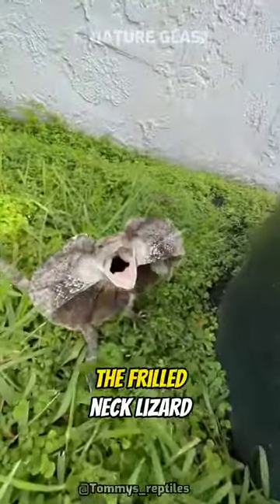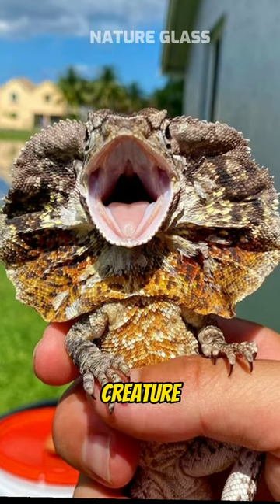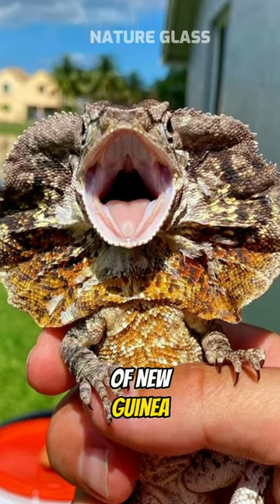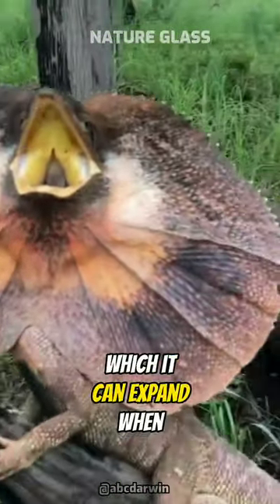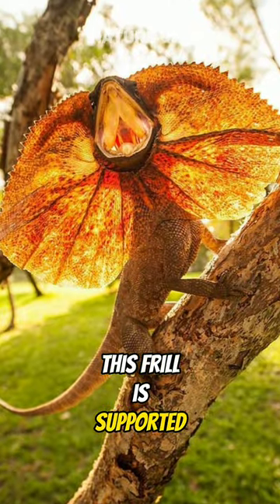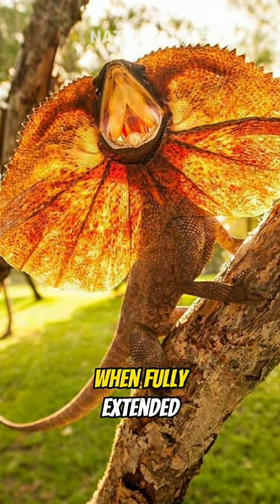Meet the modern dragon, the Frilled Neck Lizard, also known as the Frilled Dragon, is a unique and fascinating creature found in Australia and parts of New Guinea. It is named after the frill of skin around its neck, which it can expand when threatened or during courtship displays. This frill is supported by cartilage and bones, and can be up to 30 cm in diameter when fully extended.